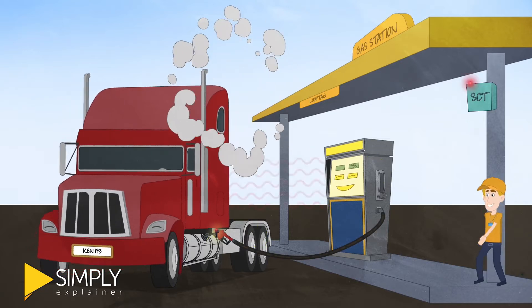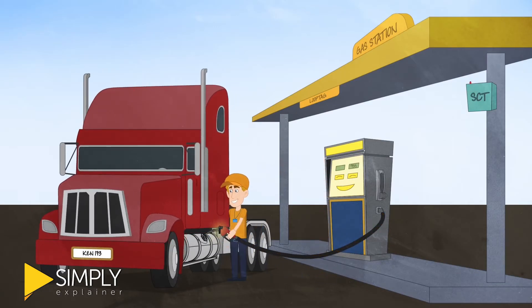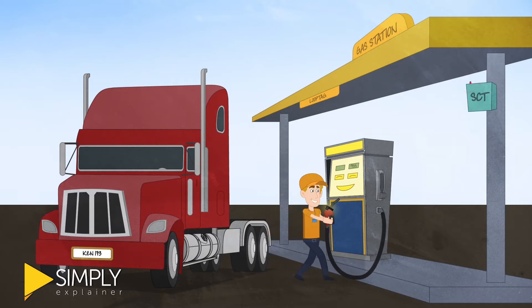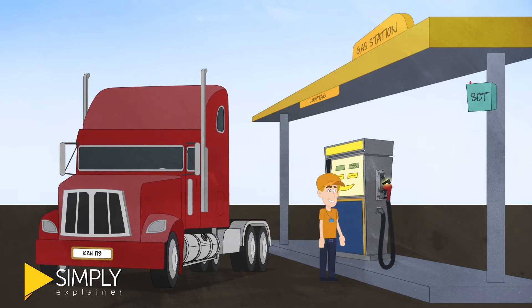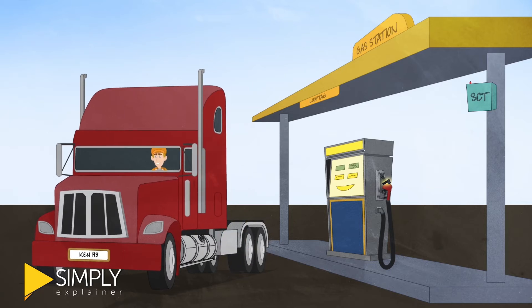Once the nozzle is removed, the LoopTag system completes and closes the transaction, preventing unauthorized vehicles from filling up on your account. And having no card involved in the transaction ensures your drivers aren't making any unauthorized purchases.